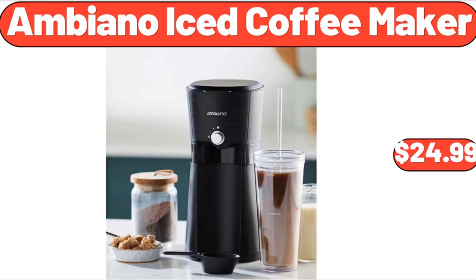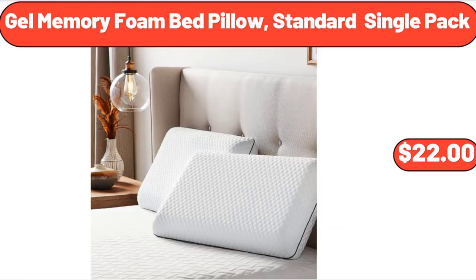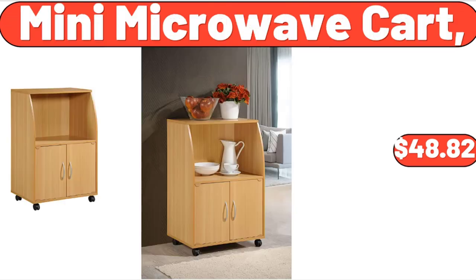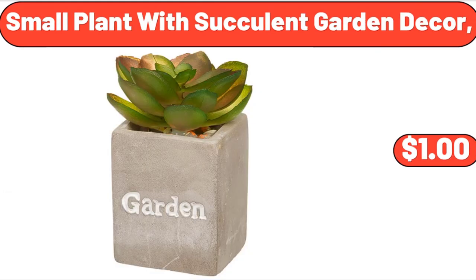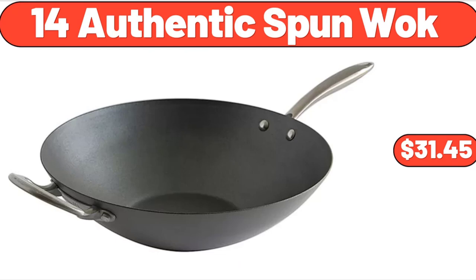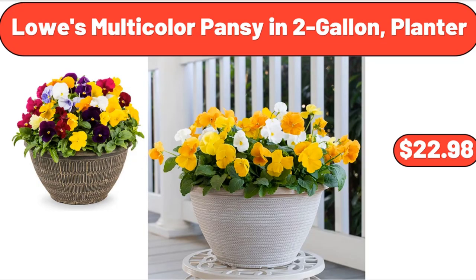Ambiano Iced Coffee Maker, $24.99. Specially Selected Strawberry Cheesecake or Dulce de Leche Ice Cream, $2.99. Gel Memory Foam Bed Pillow, Standard Single Pack, $22. Mini Microwave Cart, $48.82. Personal Size Bullet Blender, 300 Watts, $27. Small Plant with Succulent Garden Decor. Yellow Lantana in 2.5 Quart Pot, $19.98. Lowe's Multicolor Pansy in 2-Gallon Planter, $22.98.